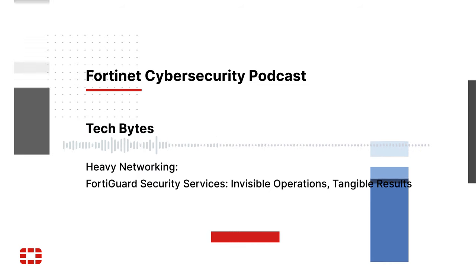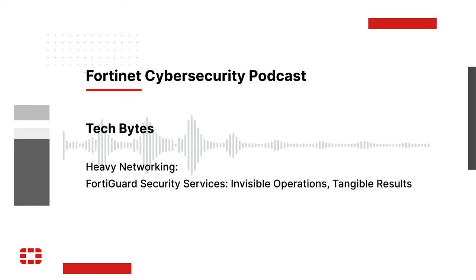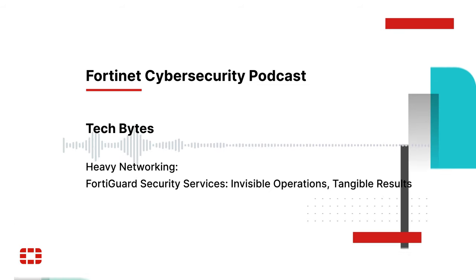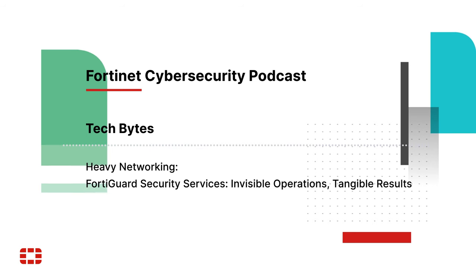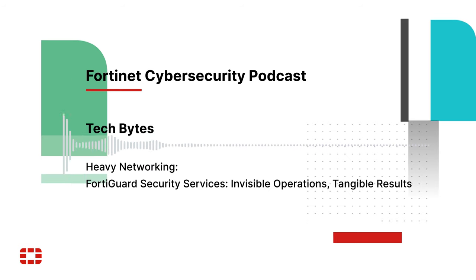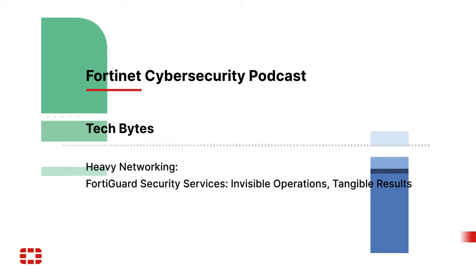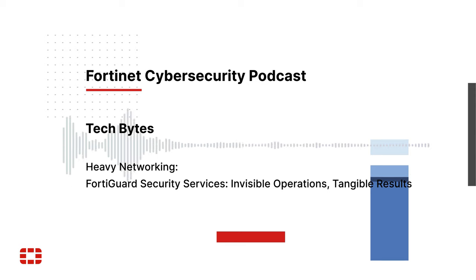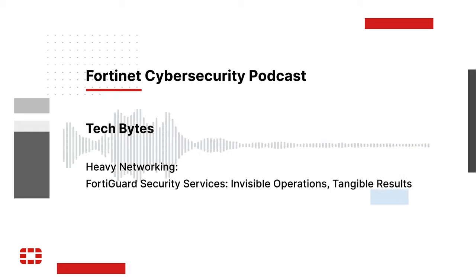FortiGuard Security Services helps inform the threat intelligence team, but they're also working with other sources of information and industry partners, and vetting information that comes in to make sure it fits right with the Fortinet platform — something that benefits everybody across the board as part of the global security community sharing threat information.